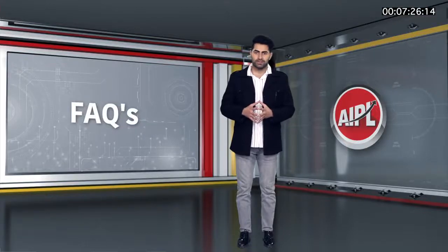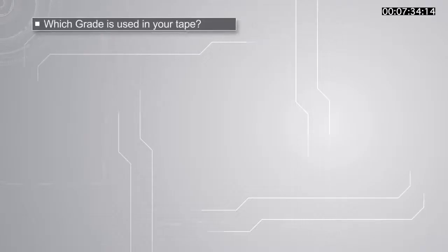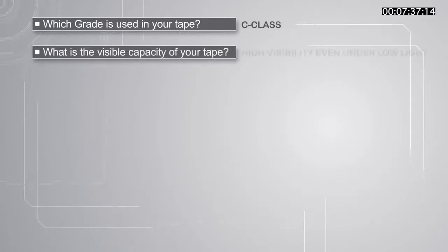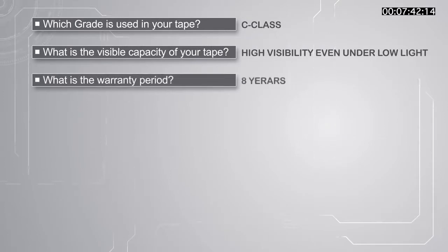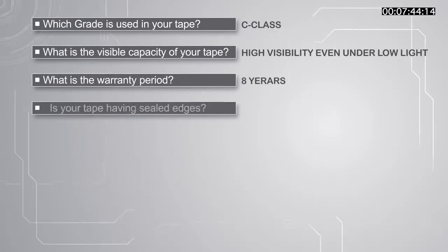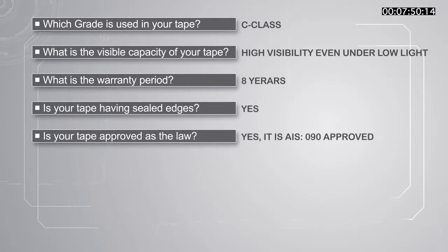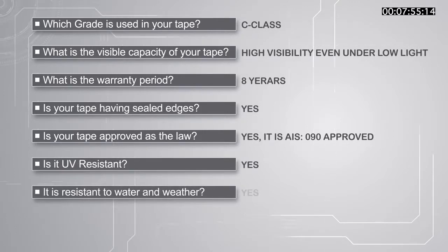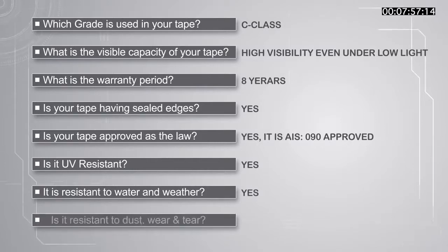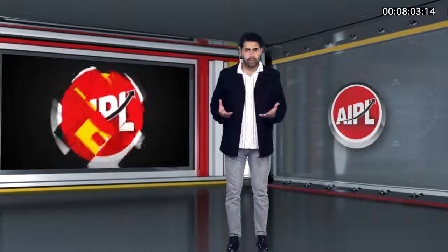Here are answers to some frequently asked questions. Which grade is used in your tape? C class. What is the visible capacity of your tape? High visibility under low light. What is the warranty period? 8 years. Is your tape having sealed edges? Yes. Is your tape approved as per law? Yes, it is AIS-090 approved. Is it UV resistant? Yes. Is it resistant to water and weather? Yes. Is it resistant to dust, wear and tear? Yes. Feel free to ask for more information if required.